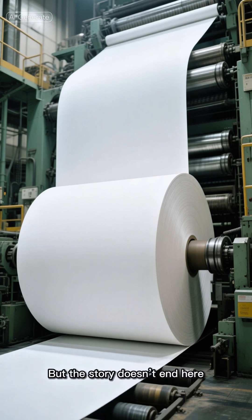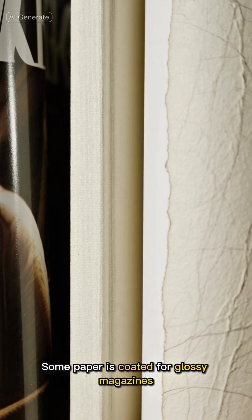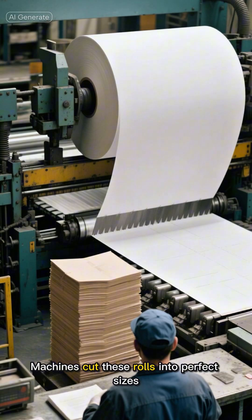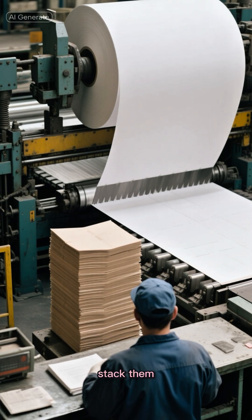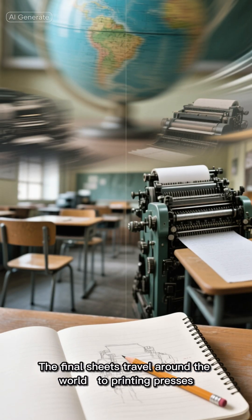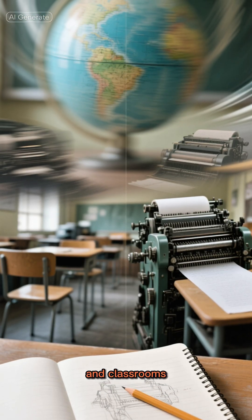But the story doesn't end here. Some paper is coated for glossy magazines, some pressed for books, others left rough for art or packaging. Machines cut these rolls into perfect sizes, stack them, and wrap them for shipping. The final sheets travel around the world — to printing presses, sketchbooks, offices, and classrooms.